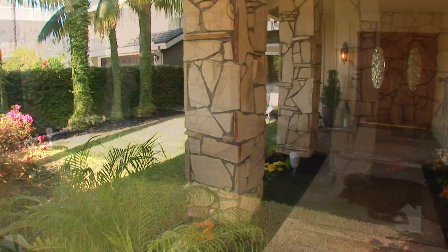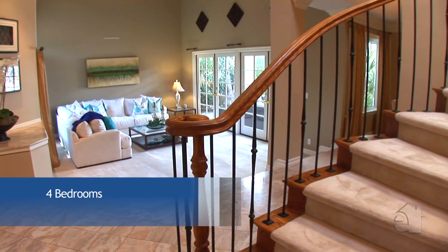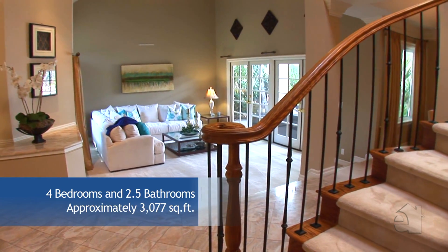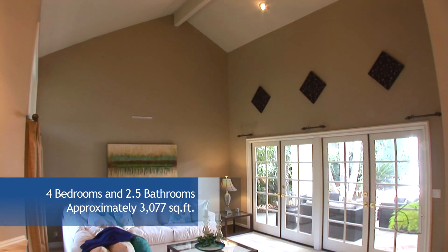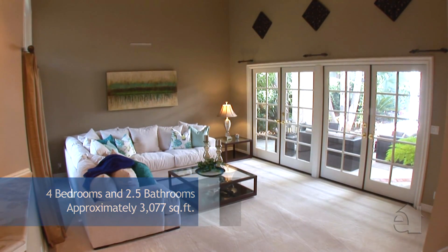Beautiful double doors welcome you to this exceptional home. The entry is graced with soaring ceilings and a curved staircase. Graceful French doors highlight the spacious sunken living room.